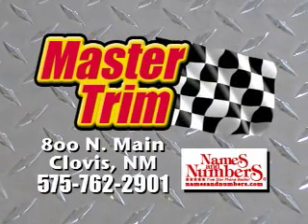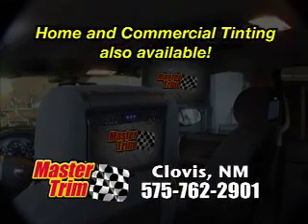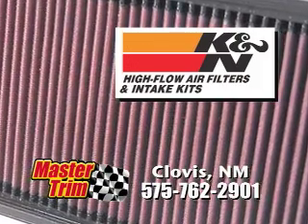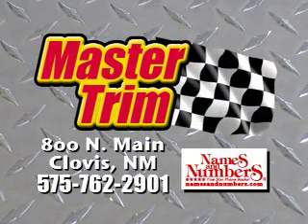Master Trim & Clovis has everything you need to get your ride up to speed. Video and electronics and window tint. Let them install a performance programmer or a new K&N air filter to improve your gas mileage. Master Trim & Clovis — we make smooth rides even smoother. See our ad in names and numbers.